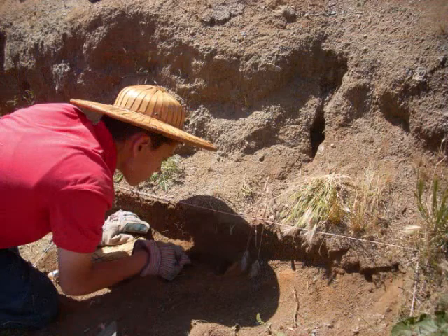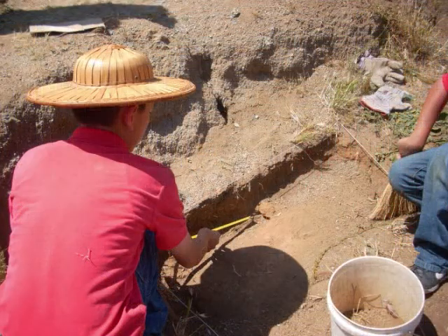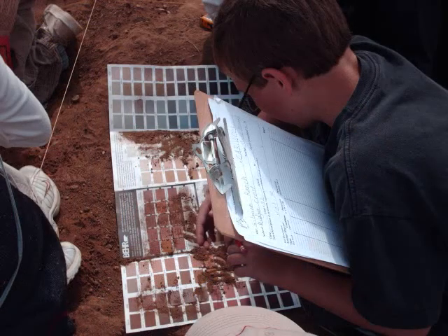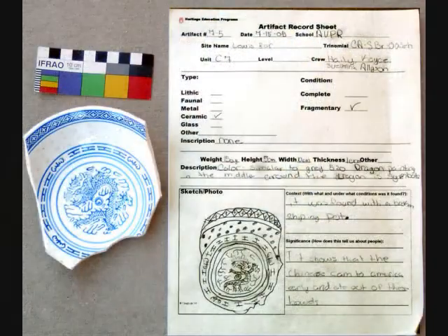At all our program sites, students excavate, screen for smaller artifacts, map the artifacts that they find using coordinate pairs, and describe the soil they are excavating in. Archaeology is not about the things we find — it's about what we find out.